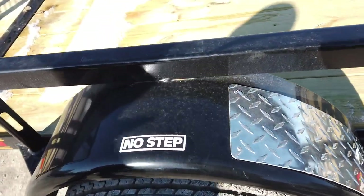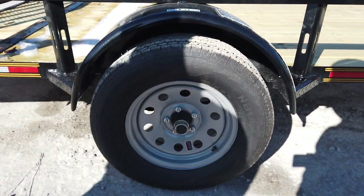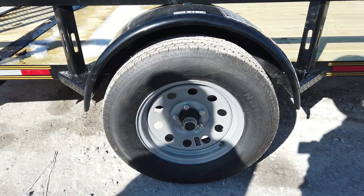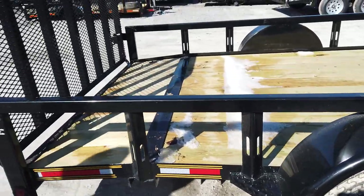This is gonna be a 3,500-pound axle on this trailer, so after the weight of the trailer you're gonna be able to haul about 2,500 pounds. That is gonna be a five-lug tire on there too, and those are gonna be radial tires as well.